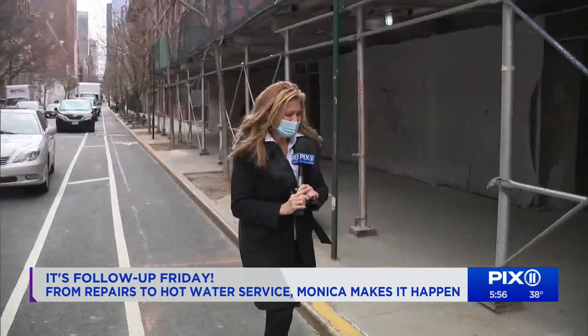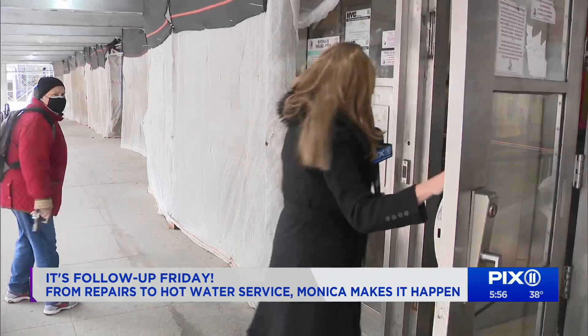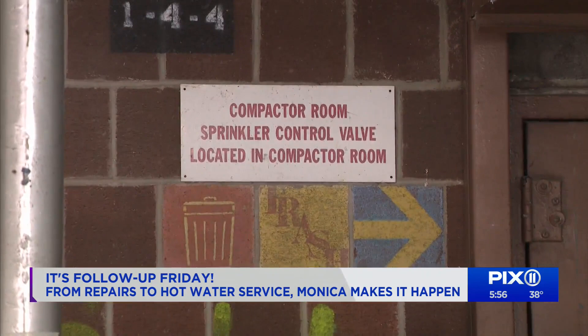We went back Friday to check on things. Nigel tells us they exterminated Thursday and they've sealed several small holes in the compactor room and around piping to prevent rodent access.